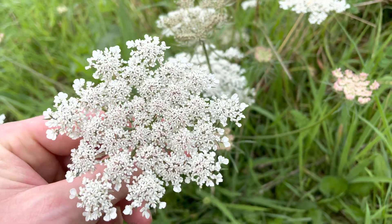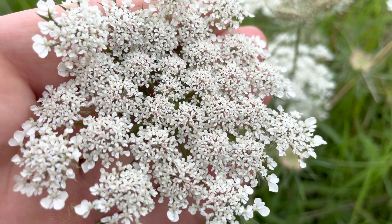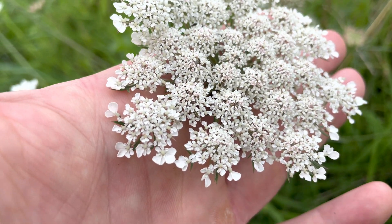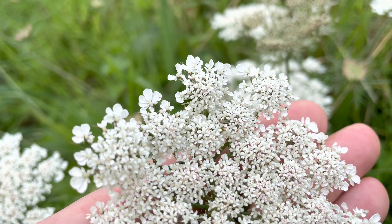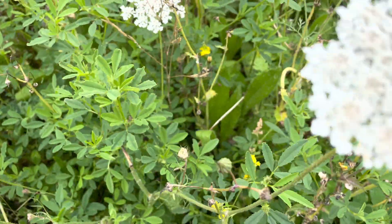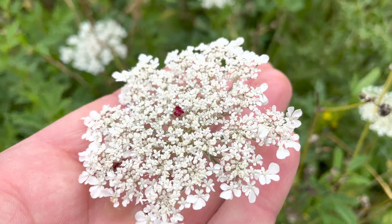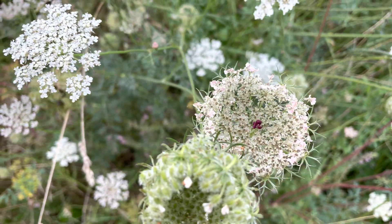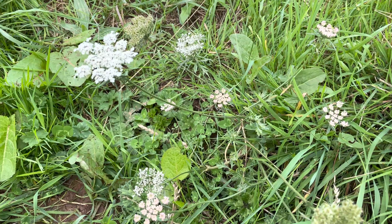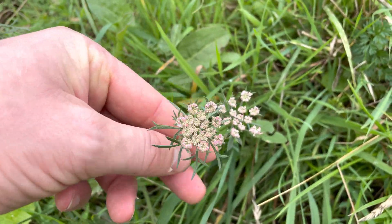The flowers grow in umbels, or umbrella-like clusters, and the flowers are white, or sometimes with a pinkish tinge to them, and they each have five petals. You'll notice the flowers around the edge of the umbel are slightly larger. A key identifying feature for wild carrot is that some of the flower umbels will have a single red or purple flower right in the centre. They don't always have this, and sometimes on the same plant, one umbel will have that single red or purple flower and others won't. The plant will usually flower from June to September.